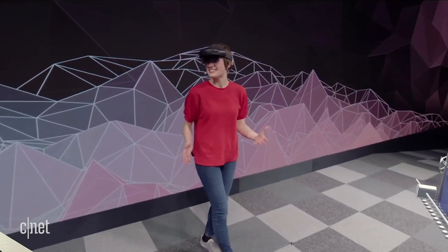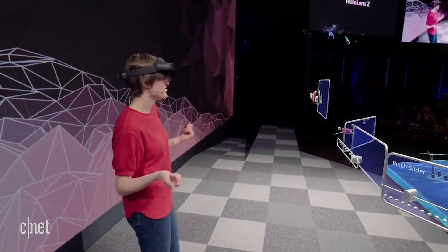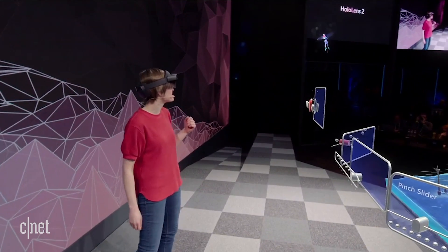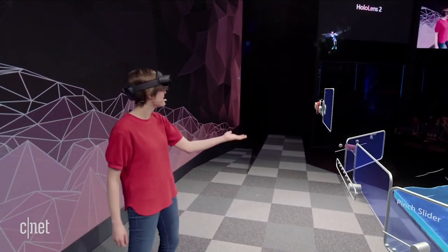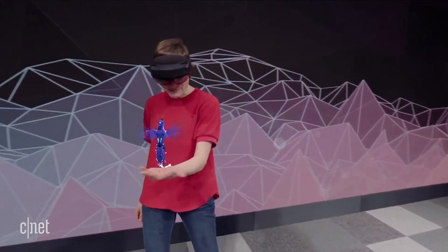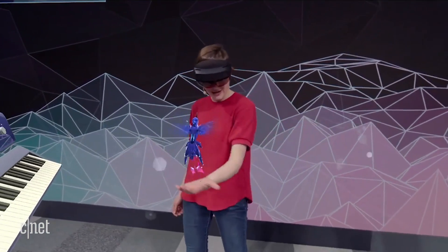So where's that surprise the team had for me? I had to say those words: Show surprise. Look at that hummingbird over there — it's gorgeous. I wonder if it will fly to my hand. Wow, this is beautiful. I just love the way it's following my hand around. The team has done a great job.